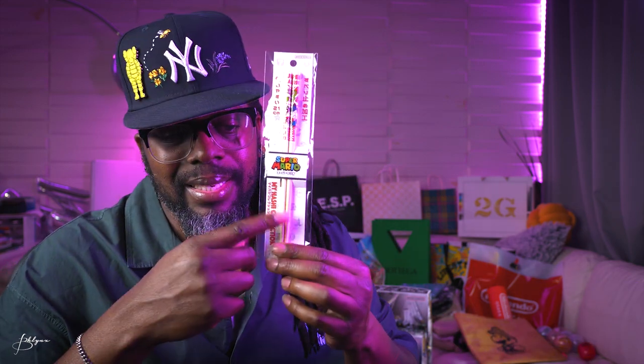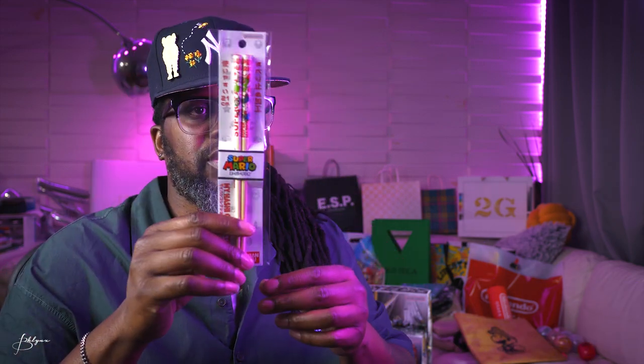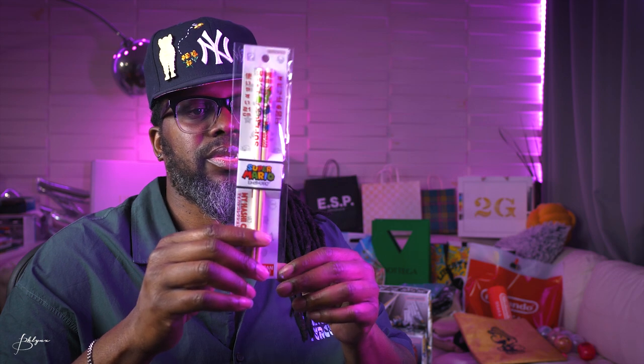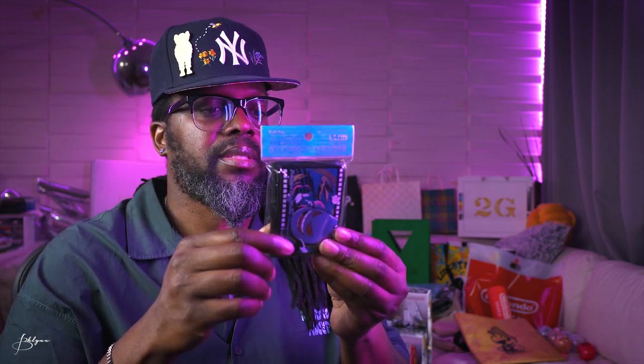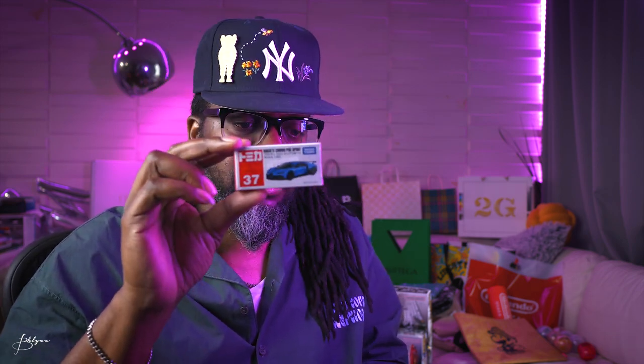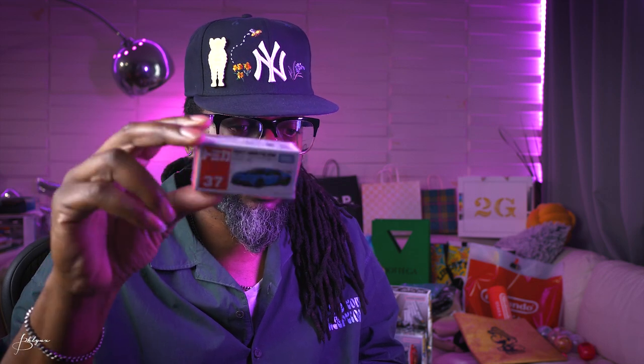Super Mario chopsticks — I didn't get them at the Nintendo store even though they do sell them there, but they were sold out. Also picked up some Pokemon cards, Pokemon card protectors, and some die-cast cars. As you know, I love the cards. This one's a Bugatti Chiron, and also a Lamborghini Huracán.